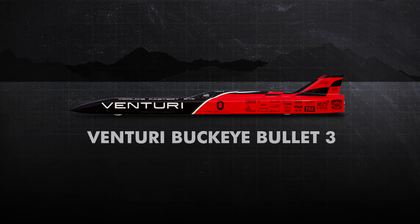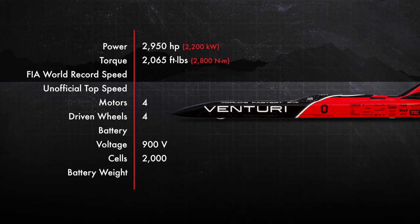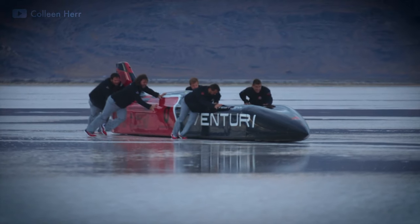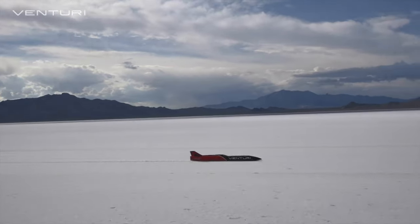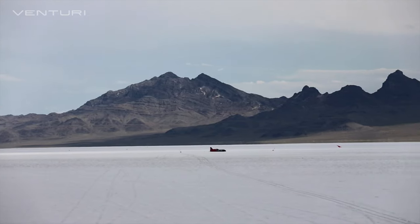From there, the Buckeye team set their sights on the 400 miles per hour barrier, leading to the Buckeye Bullet 3. The Bullet 3 was a powerhouse with four motors driving all four wheels, a total power output of 2,950 horsepower and 2,065 foot-pounds of torque. Power was supplied by 2,000 lithium-ion phosphate cells weighing 1.5 tons in total, giving the Bullet 95 kilowatt hours of capacity. While approaching Tesla Model S capacity, range wasn't a concern over the 11-mile speed run — but peak power was, so the battery was recharged at the end of each run.